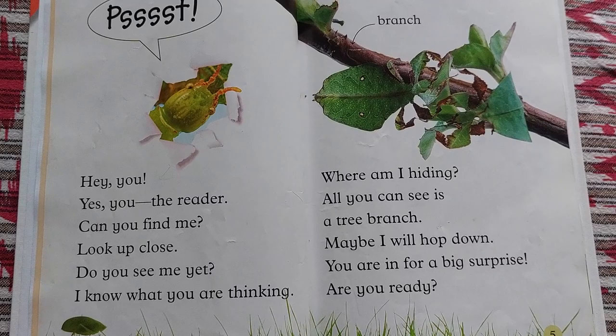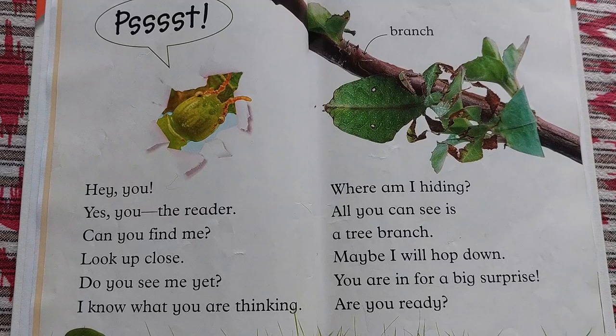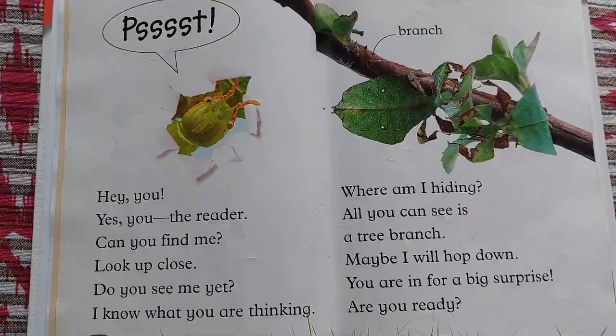Hey you, yes you, the reader. Can you find me? Look up close. Do you see me yet? I know what you are thinking. Where am I hiding? All you can see is a tree branch. Maybe I will hop down. You are in for a big surprise. Are you ready?